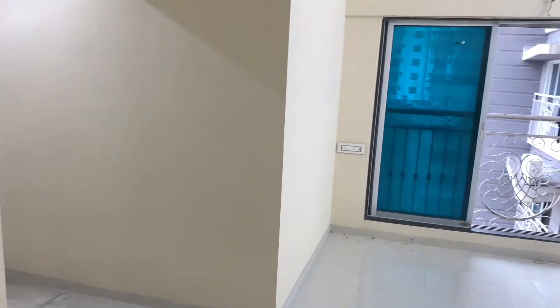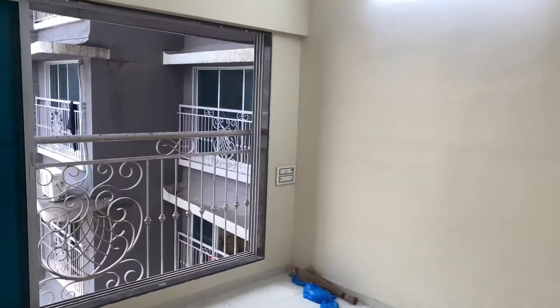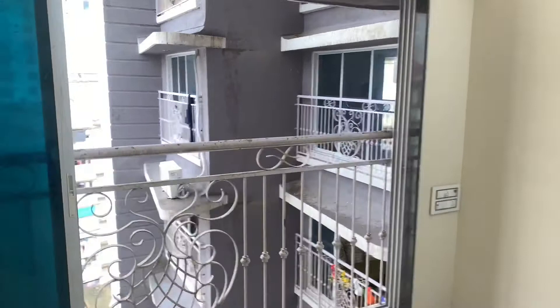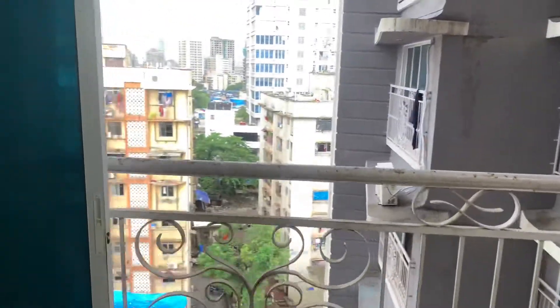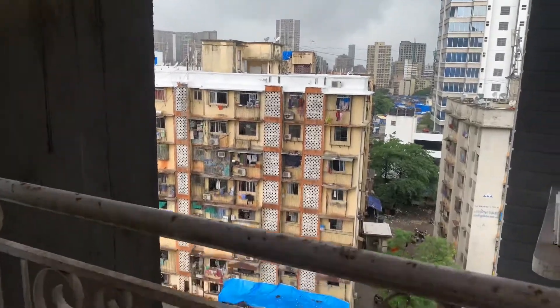It is also very wide — there is a big room here as well. Just see the view from the window. It is a huge space flat.